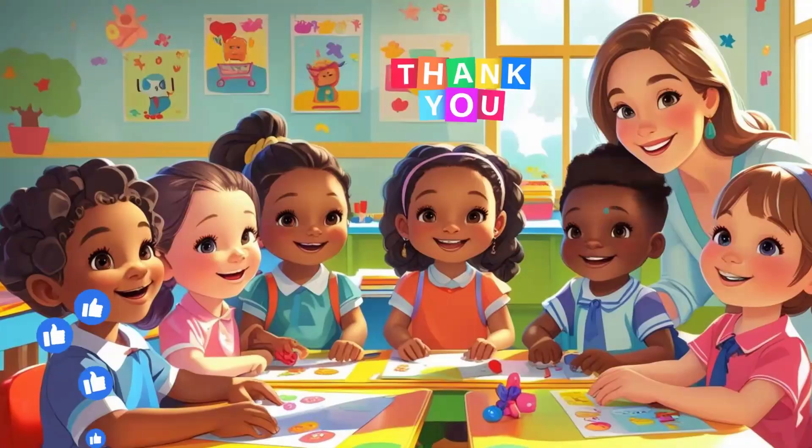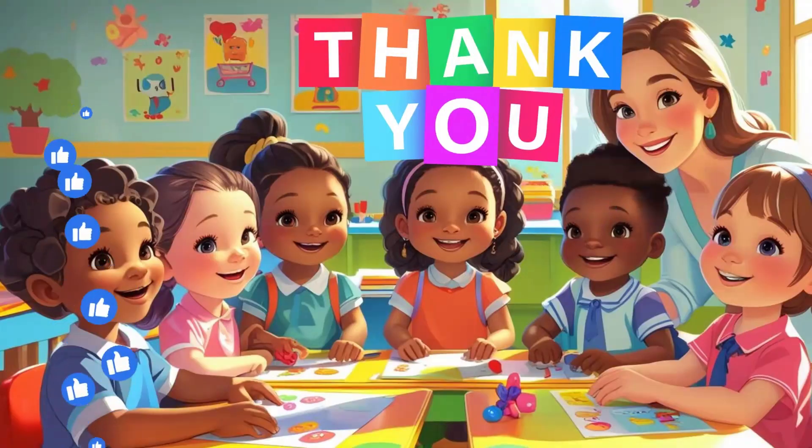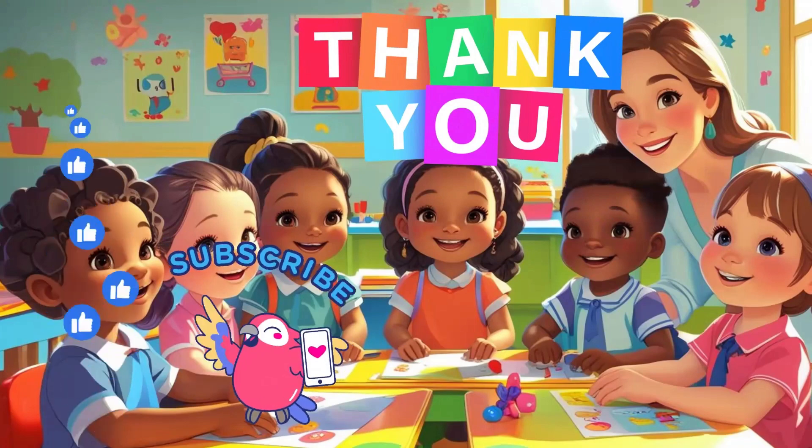Awesome job, kids! Like this video and subscribe for more fun math tricks, little wizards!